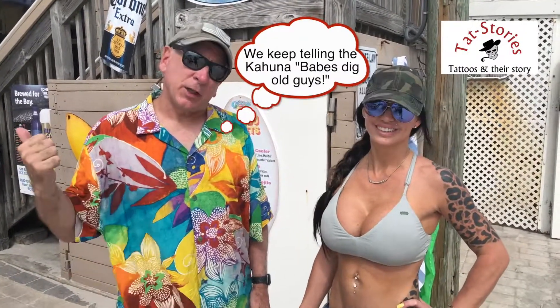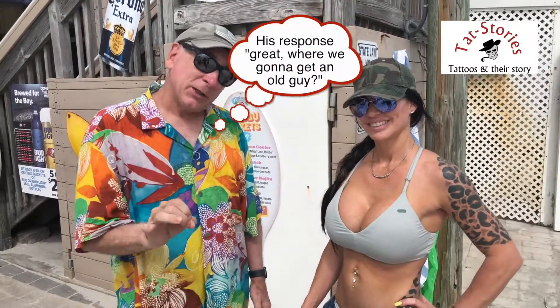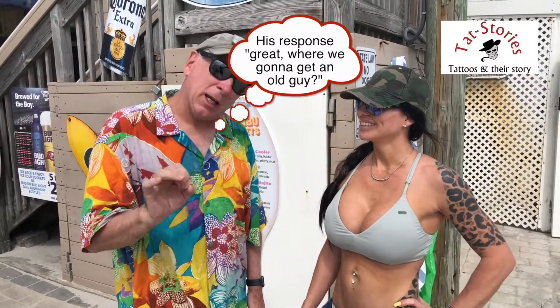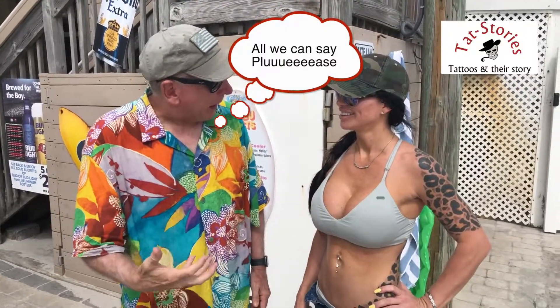Hey, Kahuna here. We're still at Caddy's on the beach in Treasure Island and I've got Melissa here. Melissa's got a very interesting take on leopard that I think you're all going to appreciate. Melissa, tell us a little bit about the Incan hive and why you got it.